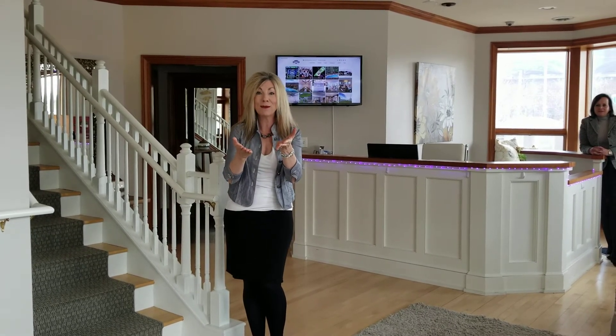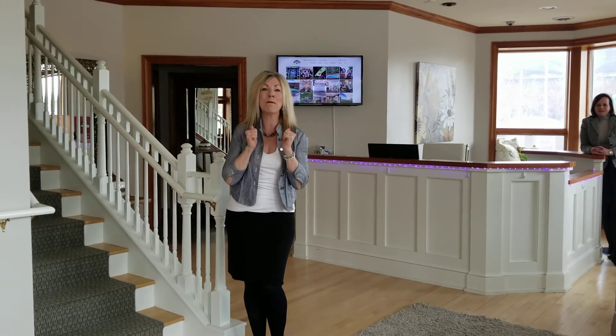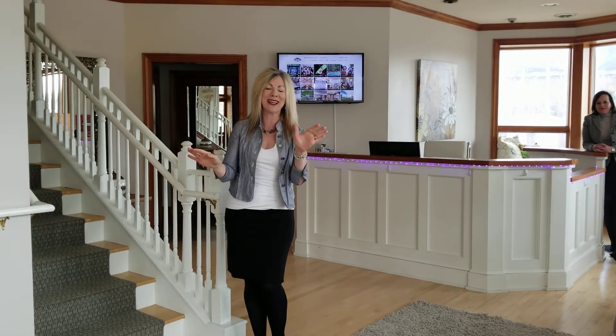Stage it, and your house will sell right away, because this is one of the best and hottest communities in all of Milwaukee County.